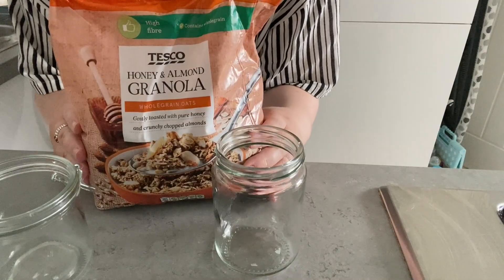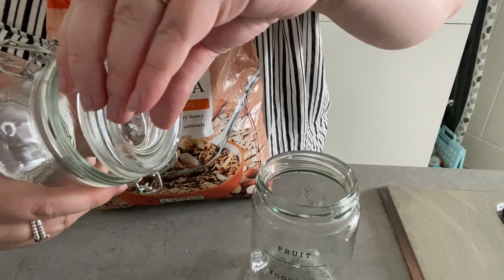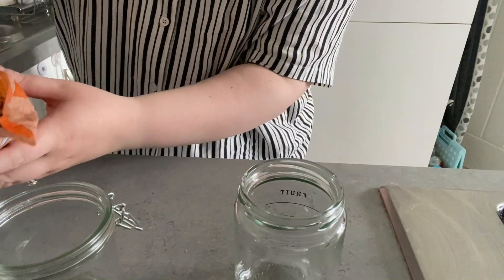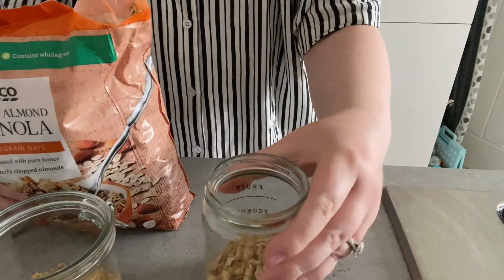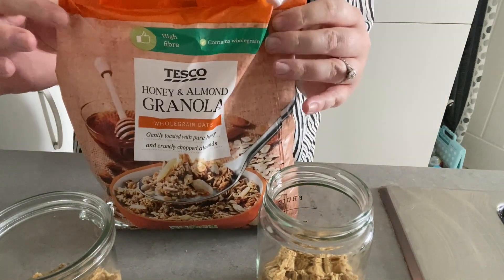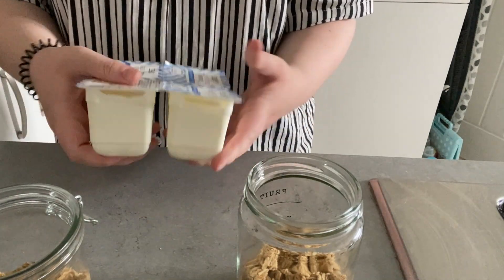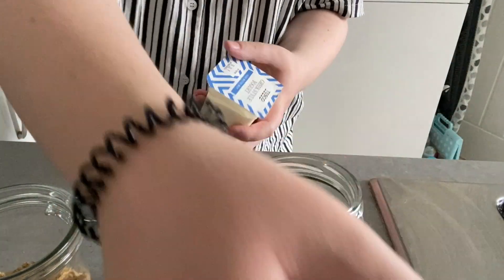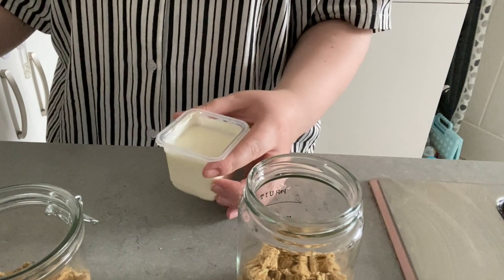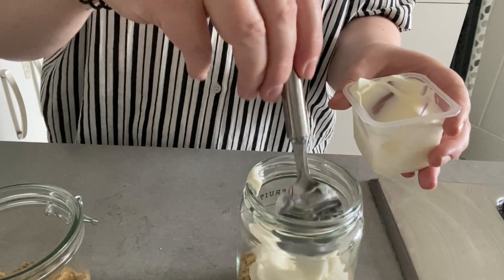I'll move the camera so you can see what I'm doing. So for my breakfast I've got this jar that I bought earlier and another jar I've been using - these are £1.50 from B&M. I'm just pouring in some granola first - it's honey and almond granola from Tesco. Then I'm grabbing some Greek yogurt. I bought the small pots because I feel like then I don't have loads of leftovers - with the big pots I tend to not eat it all sometimes. I'll use two pots and spoon that in.